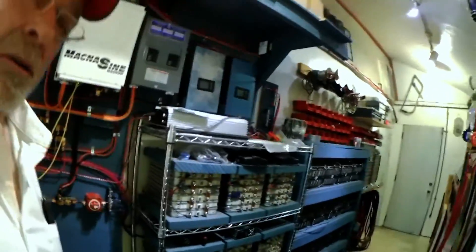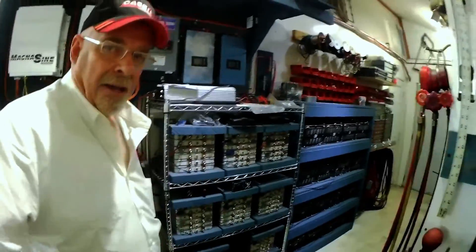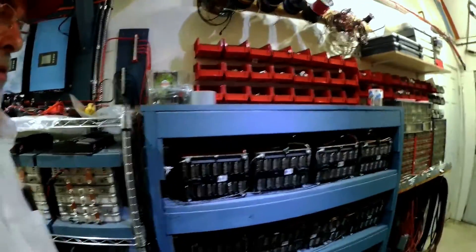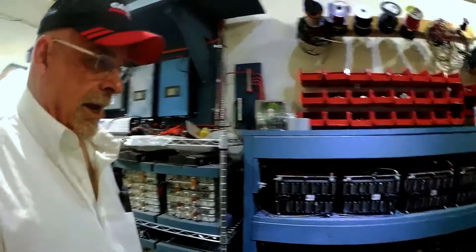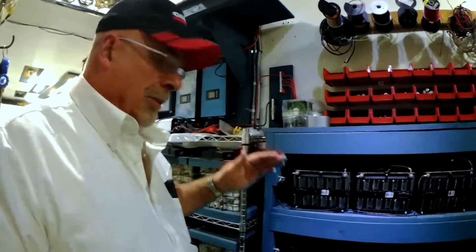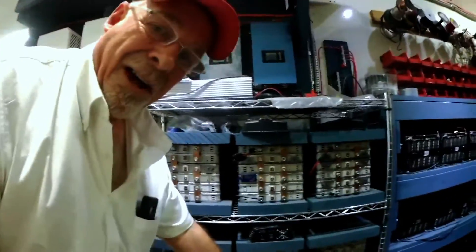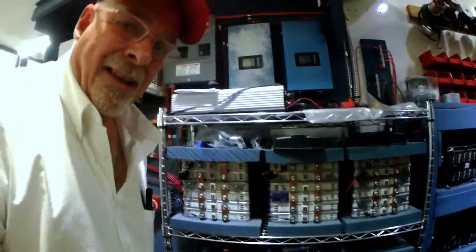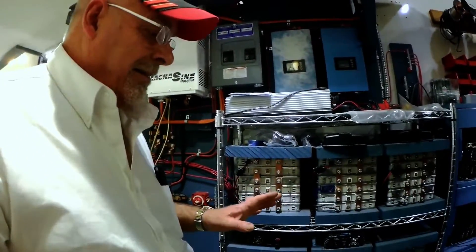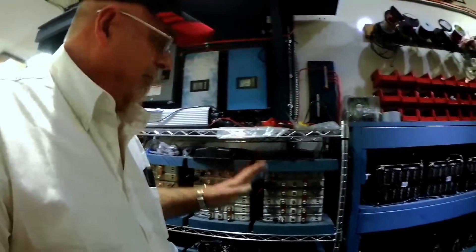I took my meter and checked every cell in the Leaf pack and every cell in the two Chevy Volt packs. The Volt packs were amazingly right on — every cell was 3.97 to 3.98 volts. The Leaf pack, as usual, has a couple cells at the bottom at 4.00 volts while all the rest were at 3.97 to 3.98, but it's always been that way.